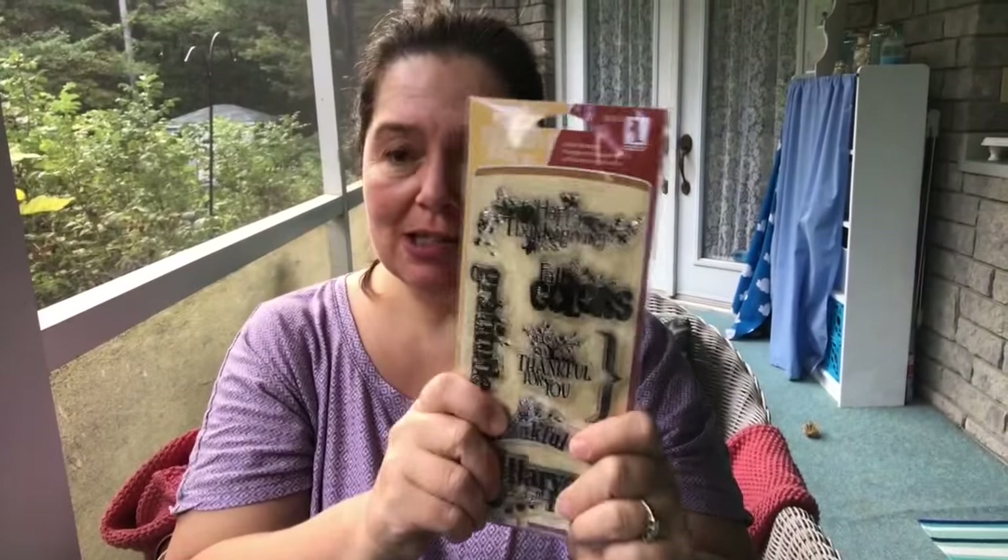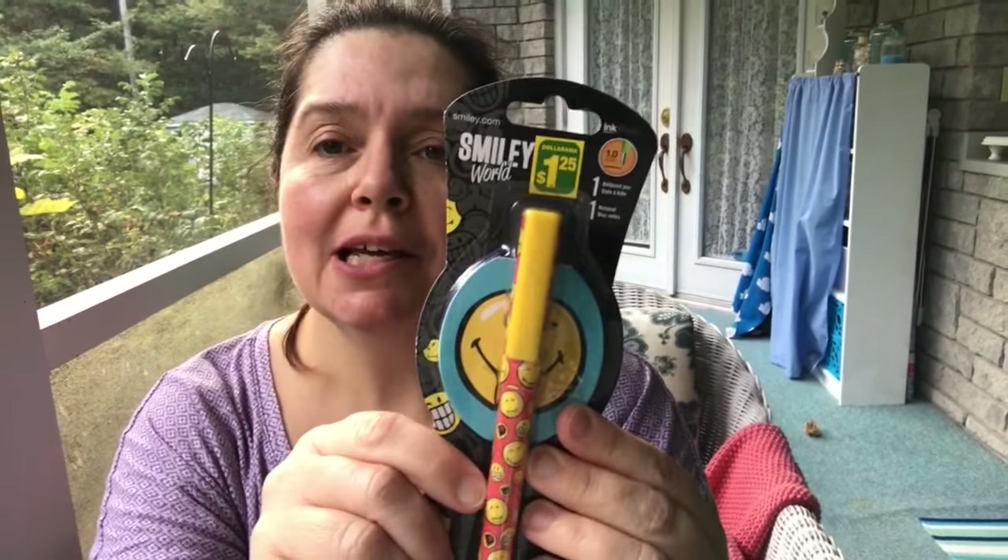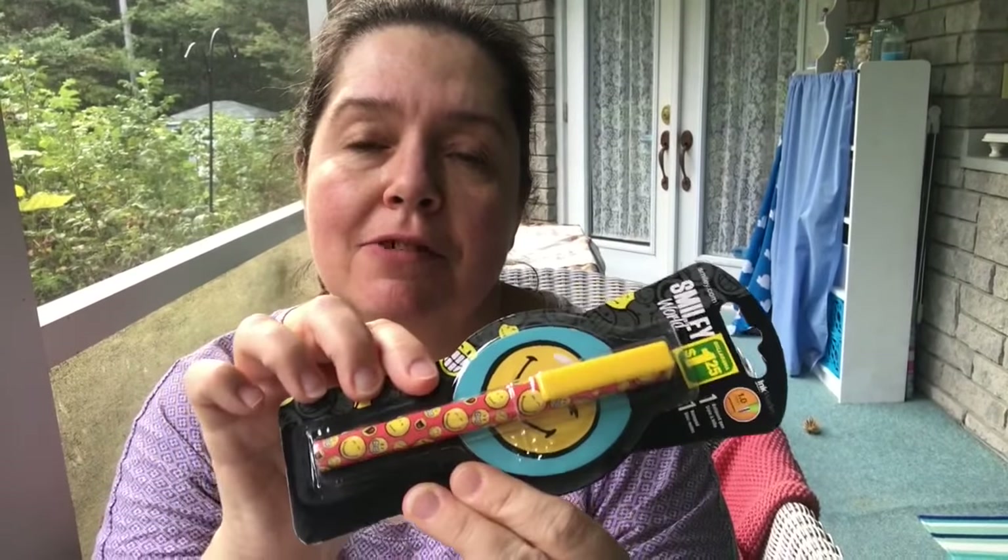This is one of my favorite items — it just makes me laugh every time I see it. It's a pencil sharpener in the shape of a nose! It's so funny, I love it. And I didn't have this either: a little notepad with a smiley face emoji sticking out its tongue, and a pen with little emojis all over it. Very, very cute.